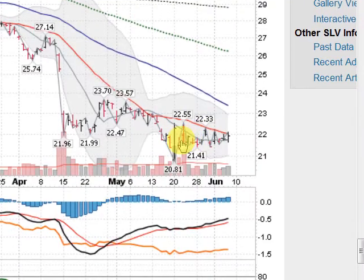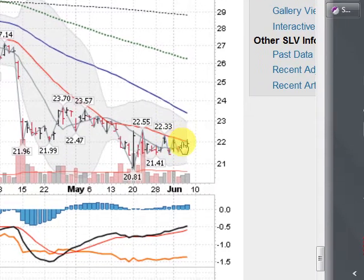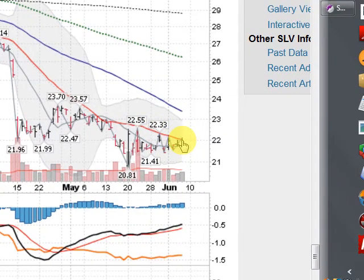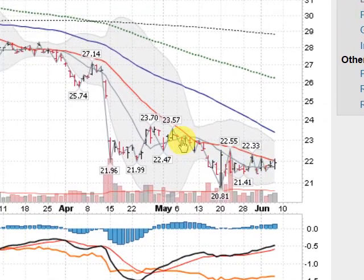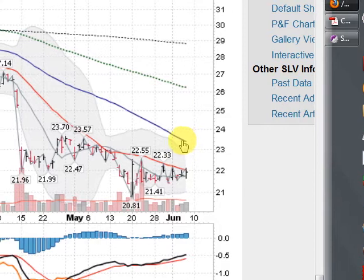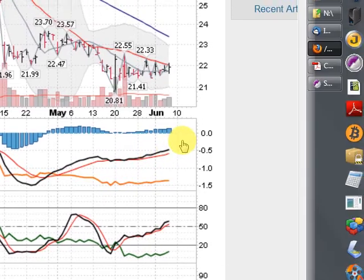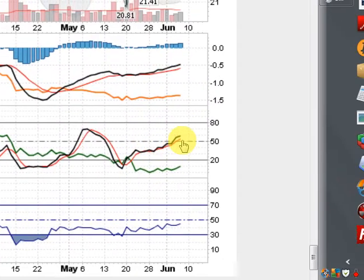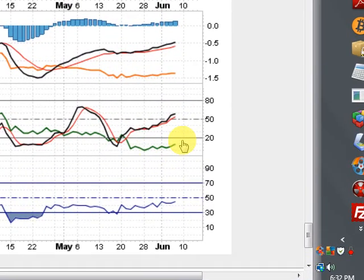And looking at the silver now — pretty much flatlining here, but fighting a battle here at the 21-day moving average, closing just below it. This is our battle zone. In order to turn the SLV around, the silver ETF, we're going to have to take out 23.70 and certainly come up here and challenge this blue line, the 50-day moving average. So lots of work to do here. MACD pointing higher, black line above the red — good sign there. Stochastics moving higher. And our on-balance volume is starting to turn around here. So lots of good indicators here on the metals.